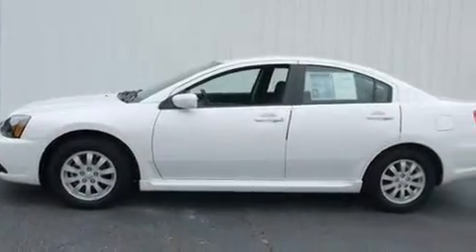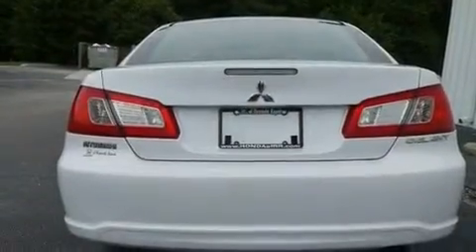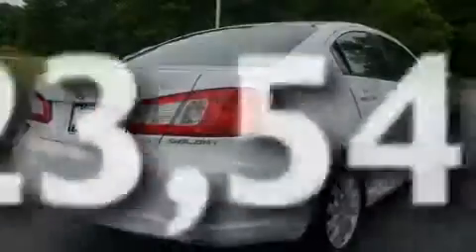Its top features include solar-controlled glass, cruise control, a rear window defroster, a CD player, a multi-link rear suspension, aluminum wheels, a security system, a low-tire pressure indicator, a keyless entry system, and this vehicle has fewer than 24,000 miles on the odometer.